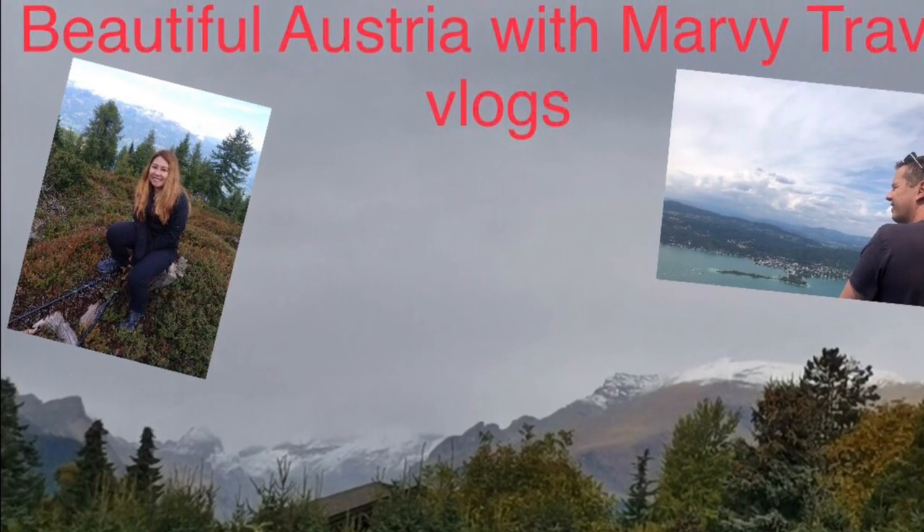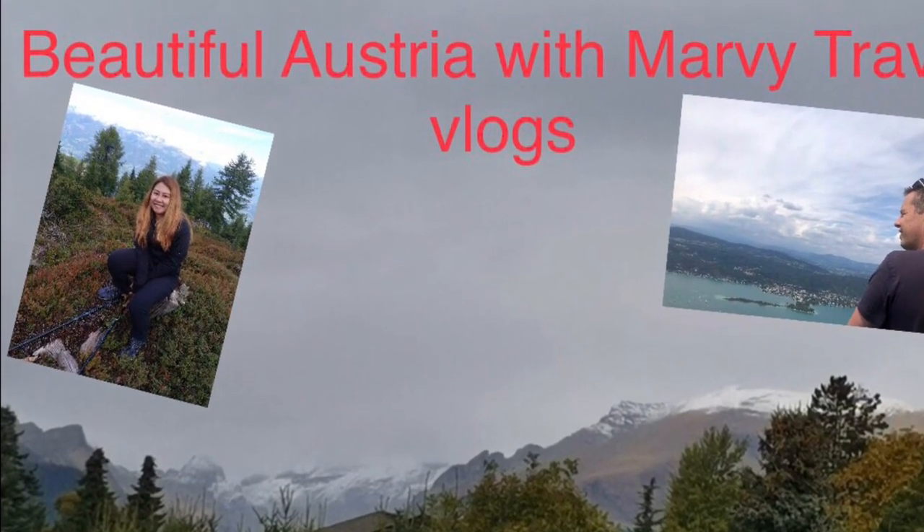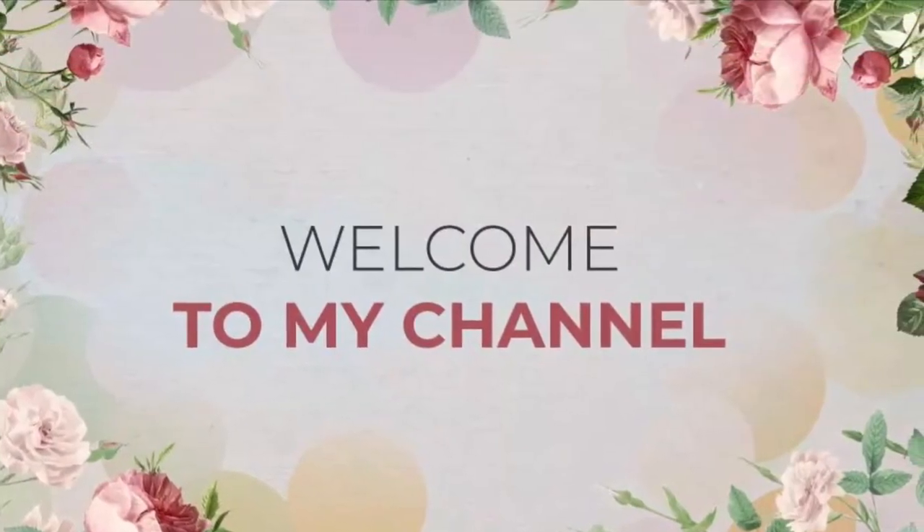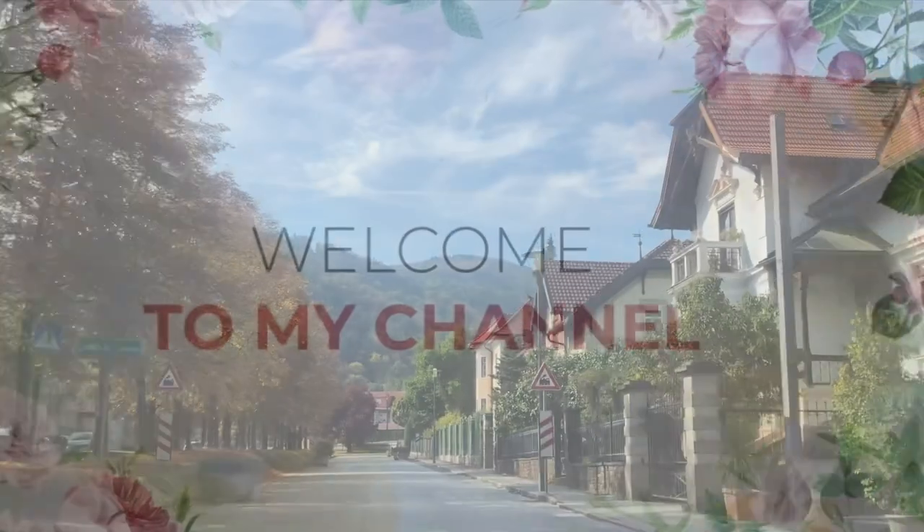Hello guys, welcome to our channel. For today's vlog, we will show you some of the beautiful castles here in Austria. Hopefully you enjoy our blog.